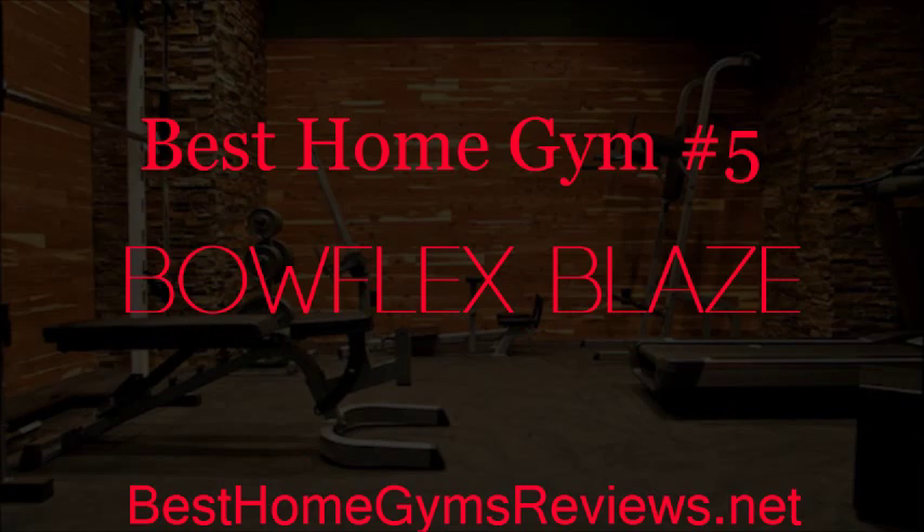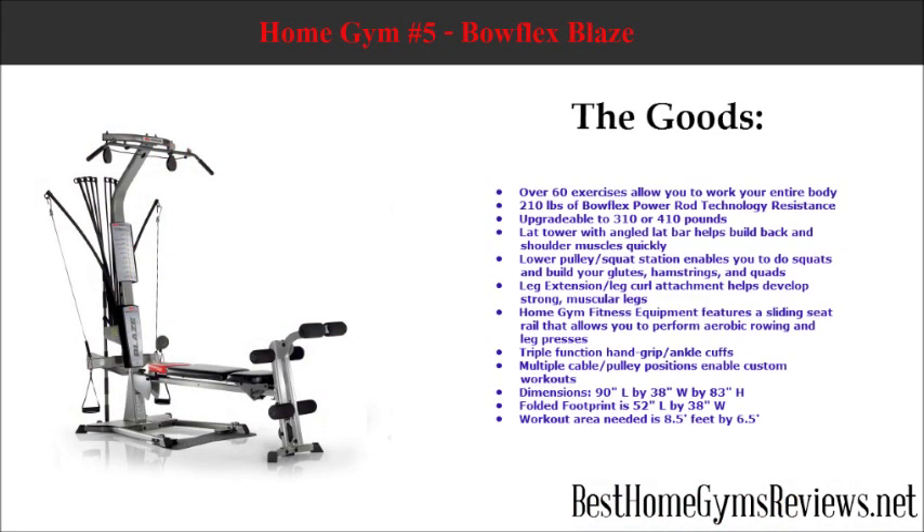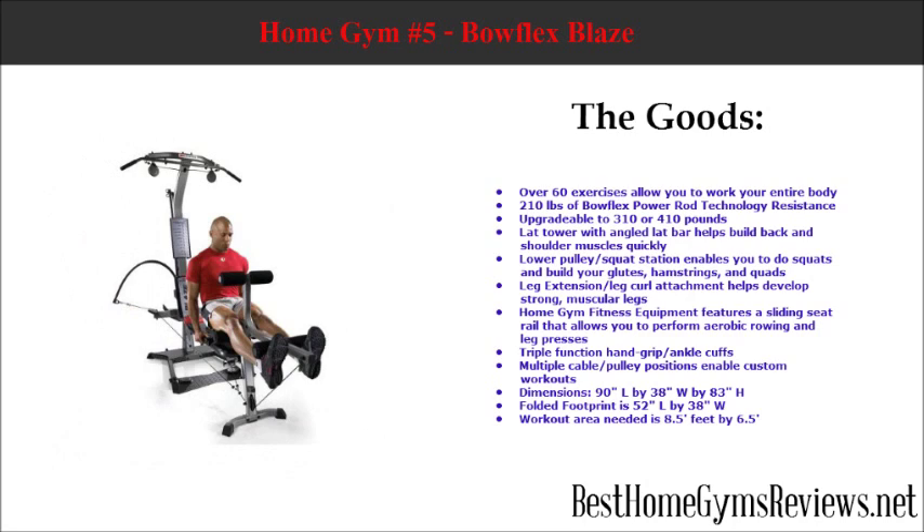Best Home Gym Number 5: Bowflex Blaze. This system is a cable system that allows for a wide range of exercises, including over 60 exercises, allowing you to work your entire body. It offers 210 pounds of Bowflex Power Rod Technology Resistance, upgradable to 310 or 410 pounds.